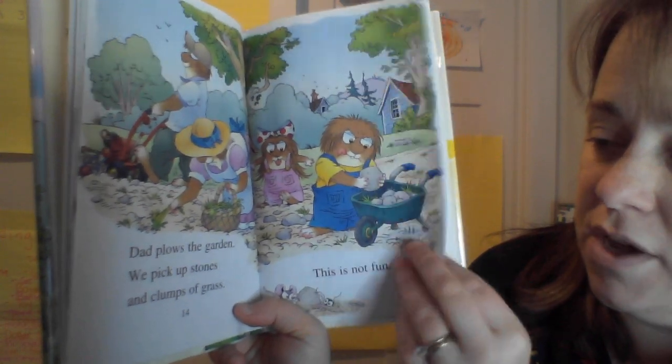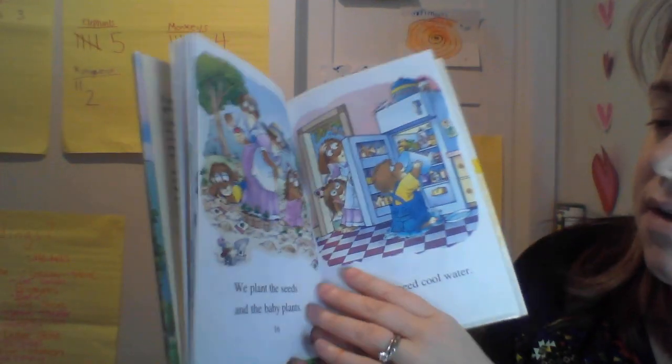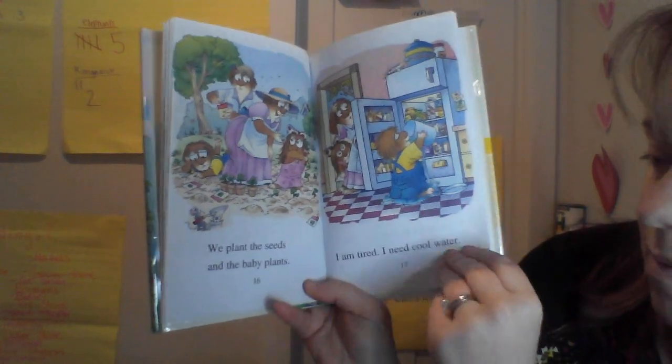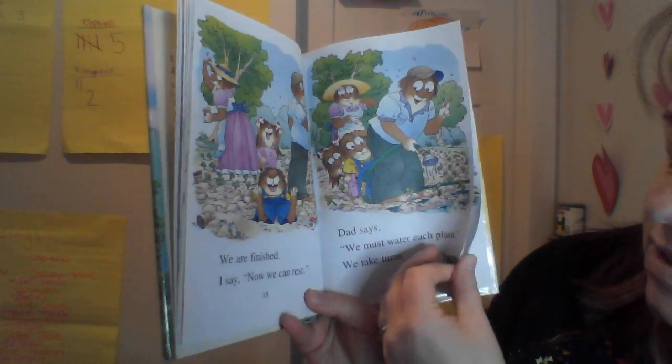Dad plows up the garden. We pick up stones and clumps of grass. This is not very fun. We plant the seeds and the baby plants. I'm tired. I need some water. We are finished. Now we can rest.